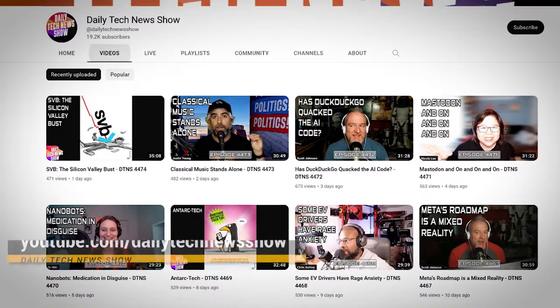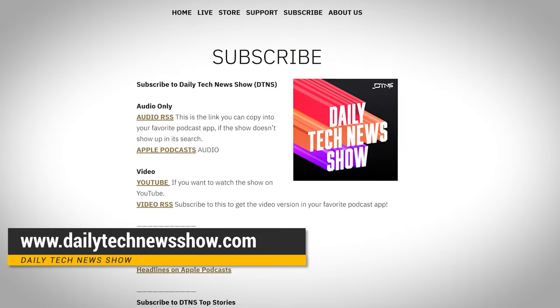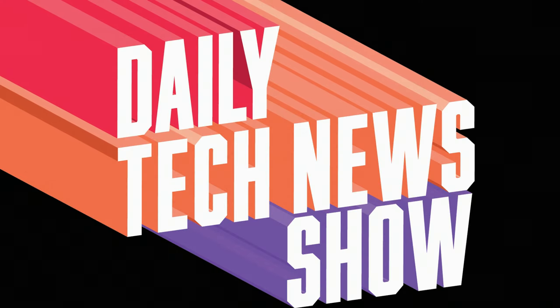Floppies resisted every one of these challenges until the mid-2000s, when they faced a combo breaker from USB sticks, low-cost rewritable CD-Rs, and internet storage. Will something replace the cloud someday? Tune in and find out. Subscribe to our channel at youtube.com/dailytechnewsshow. Get the podcast at dailytechnewsshow.com, and for secret special content, support us at patreon.com/DTNS.